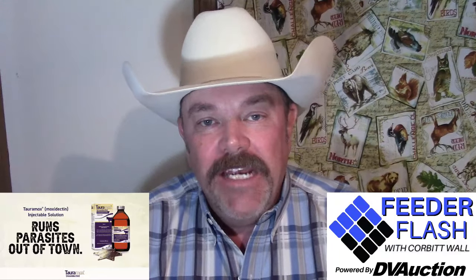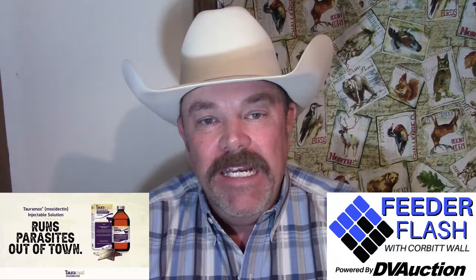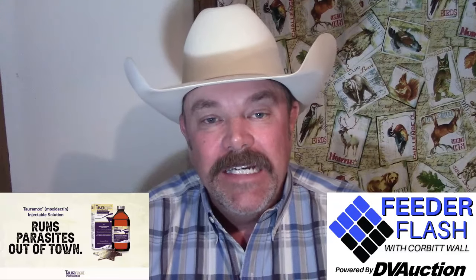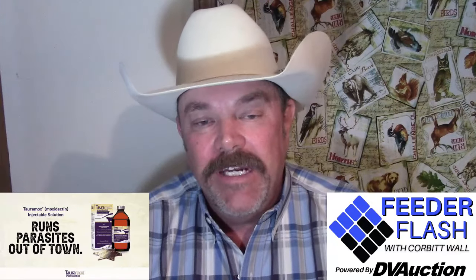Looking at grains: May corn was down a penny at $4.27 and three-fourths. May beans down $3.50 at $11.55 and three-quarters. Kansas City hard red winter wheat was up a quarter cent a bushel at $5.83 and a half.